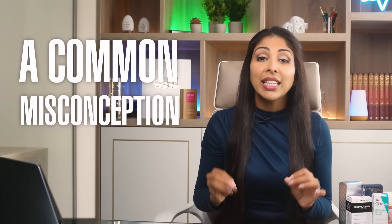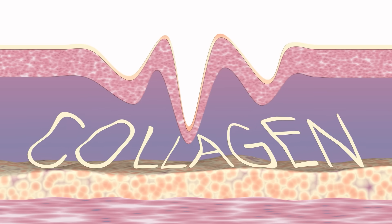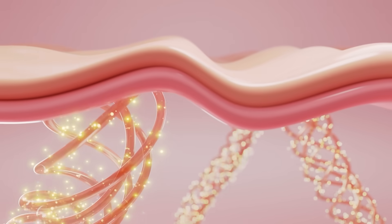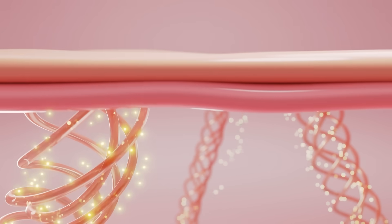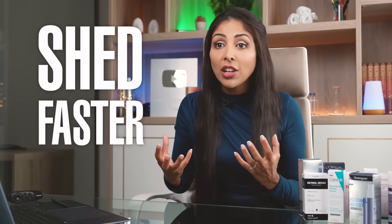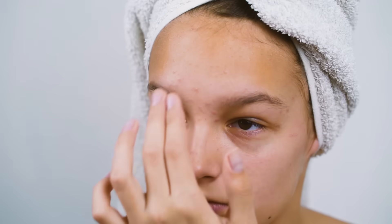By increasing cell turnover, retinol helps to clear pores and reduce acne. A common misconception is that the dermis thins, but actually the epidermis smooths out due to the shedding, and the dermis thickens as more collagen is produced. Over time, the epidermis will also thicken after one cell cycle — about six weeks — which is how wrinkles improve. This accelerated skin cell turnover means pores are unclogged, helping with acne. Hyperpigmented cells shed faster, helping with hyperpigmentation and texture.